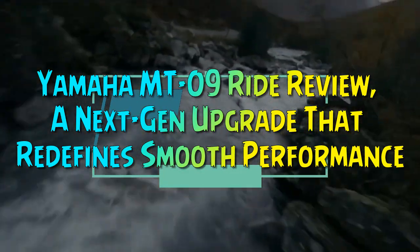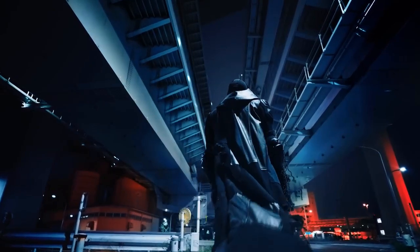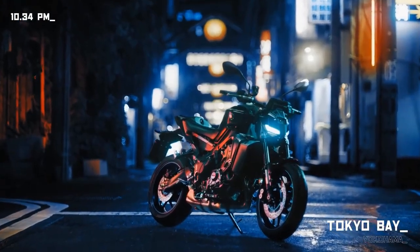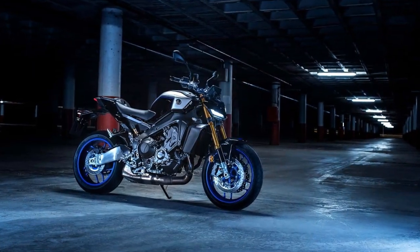Yamaha MT-09 Ride Review: a next-gen upgrade that redefines smooth performance.